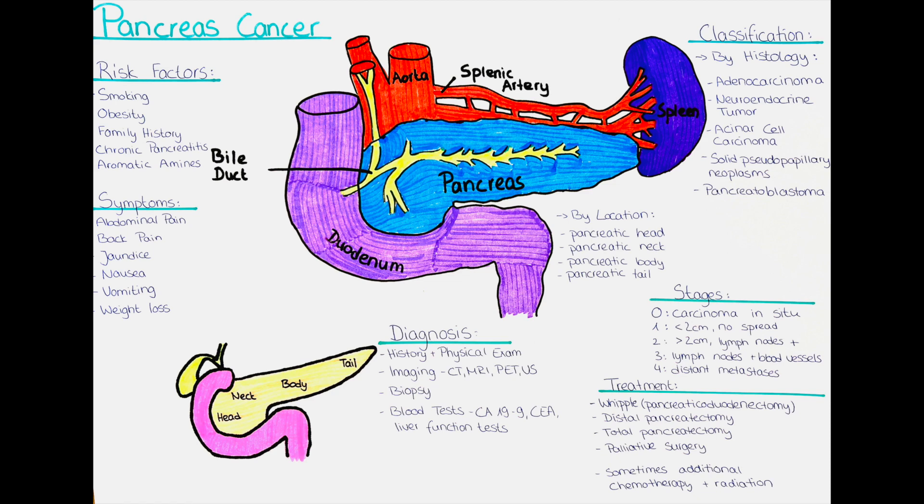And last, blood tests. Blood tests such as CA 19-9, CEA, and liver function tests may be performed to check for specific markers or enzymes that are associated with pancreatic carcinoma.